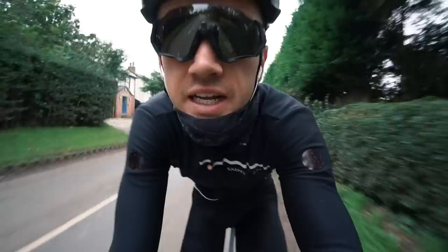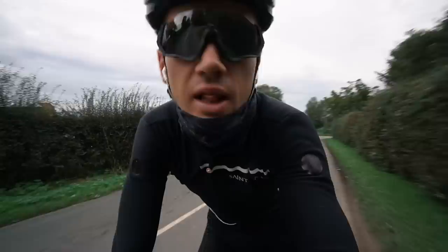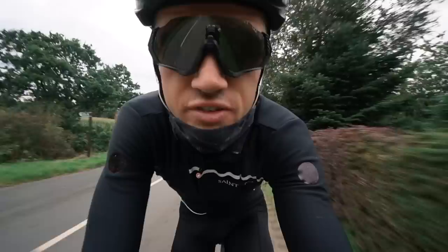Rejoining at one hour fifty-three — I'm just heading home now. It's going to be just over two hours, maybe two hours five or ten by the time I get home. A decent little ride this morning, and another one just to open up the legs a little bit and get myself used to a bit of endurance again before next week.